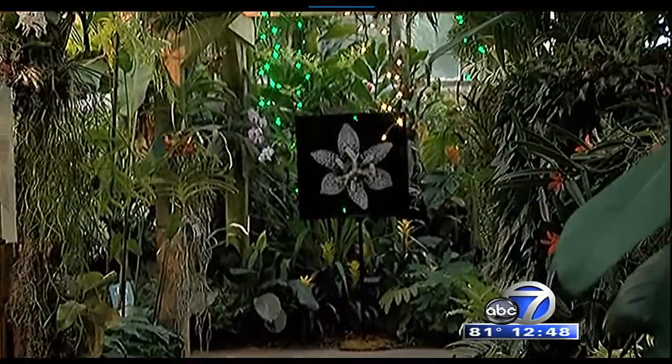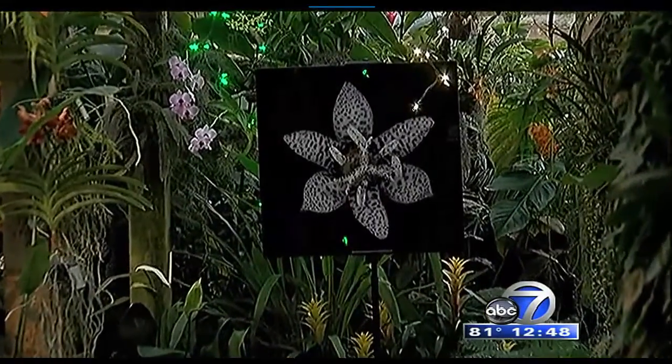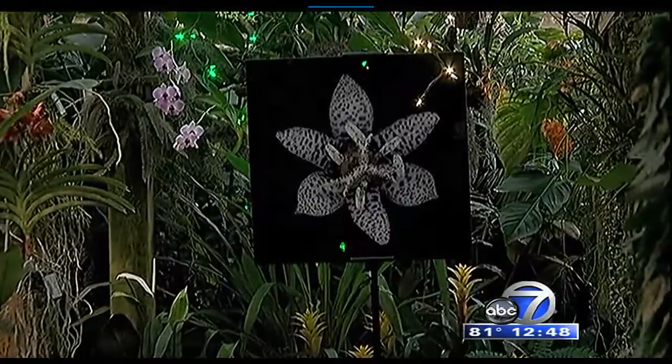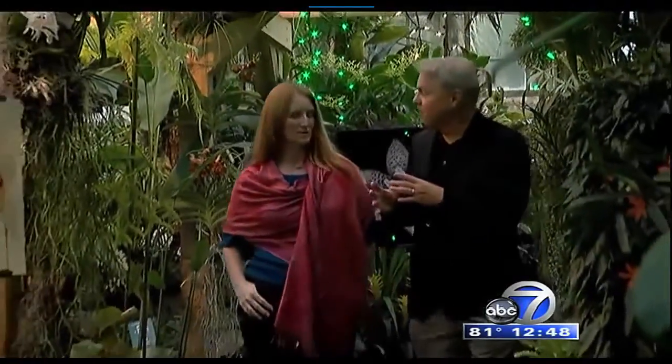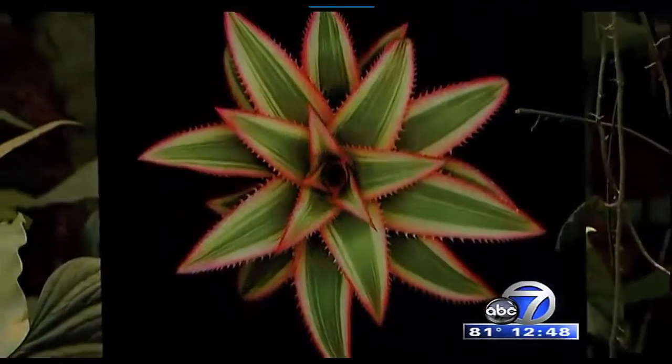My first botanical photographs were taken in 2002 at Selby of the palm trees, which turned into a palm tree piece of work. Selby is a very special place for me. I always come here every time I'm on holiday and come to Sarasota. I like to take at least a lap around the garden to see what's changed. There's a lot of inspiration here.